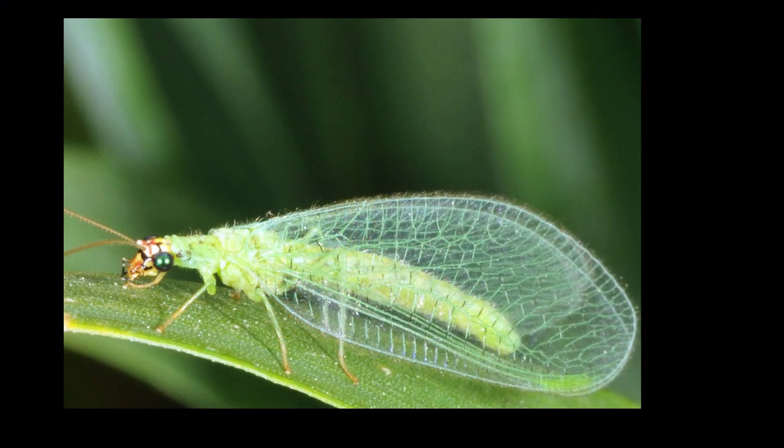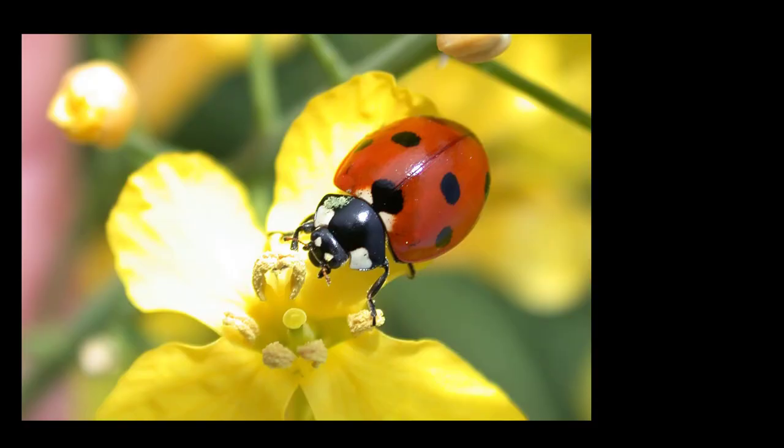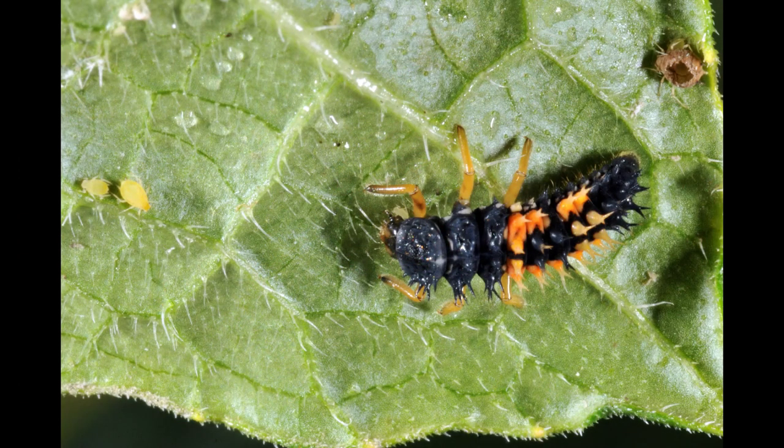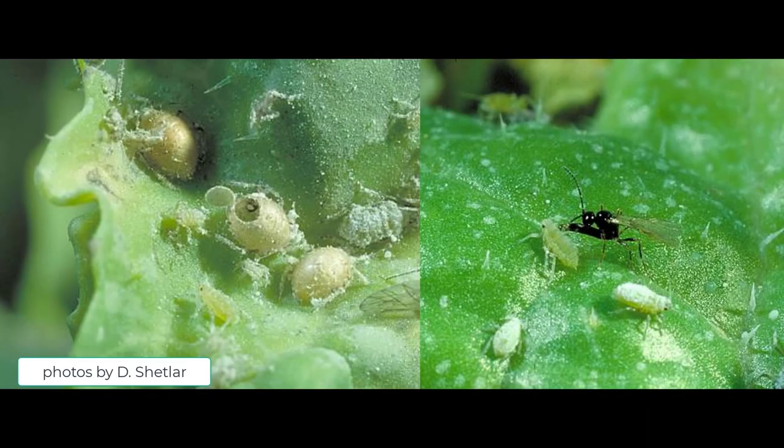Green lacewing adults and their long-legged larvae readily eat aphids. The black and orange ladybeetle adults and their larvae are also common aphid predators that clean up aphid colonies. Parasitic wasps will also lay eggs into aphids that hatch into larvae that consume aphids from the inside out, leaving behind a brown, puffed shell.